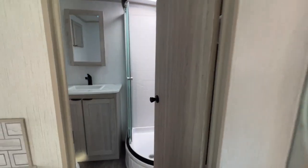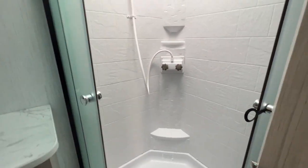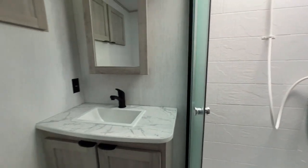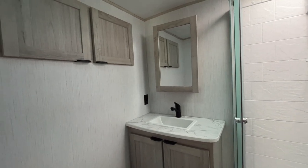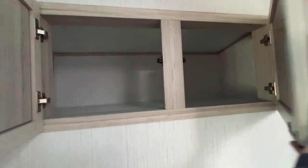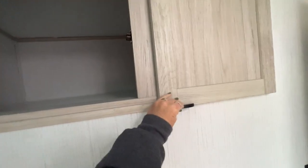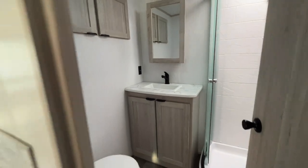And if we cruise on in here to the bathroom, you've got a nice corner shower with plenty of room. There's a vanity with a mirrored medicine cabinet, and we've got some more storage up here for your towels and whatnot. It's a nice roomy bathroom.